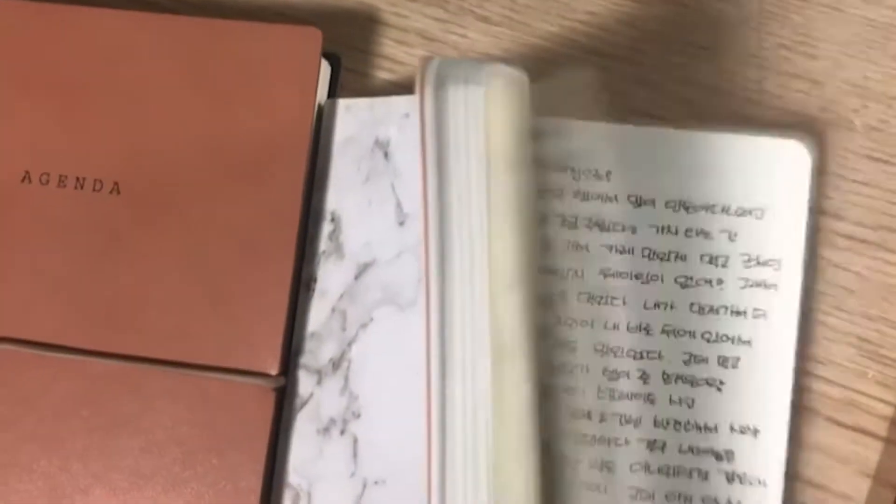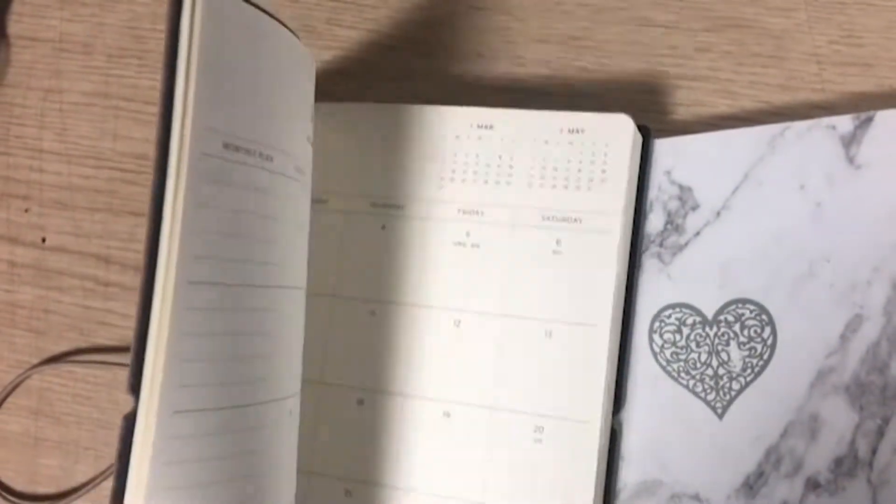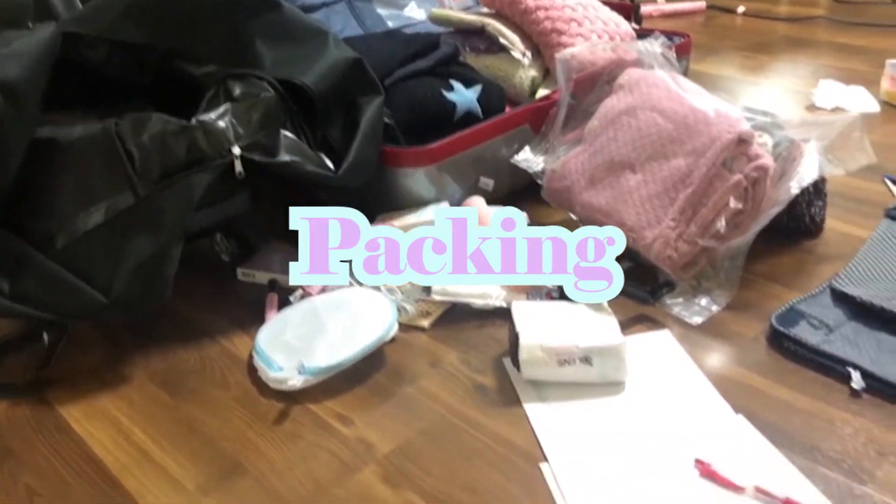This may be a bit extra for some people, but I'm taking my diary with me because I would like to keep track of my life abroad.